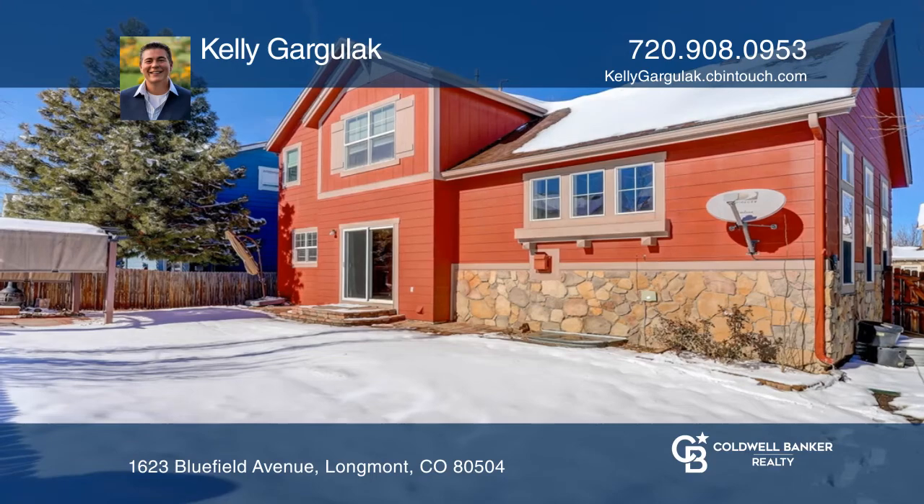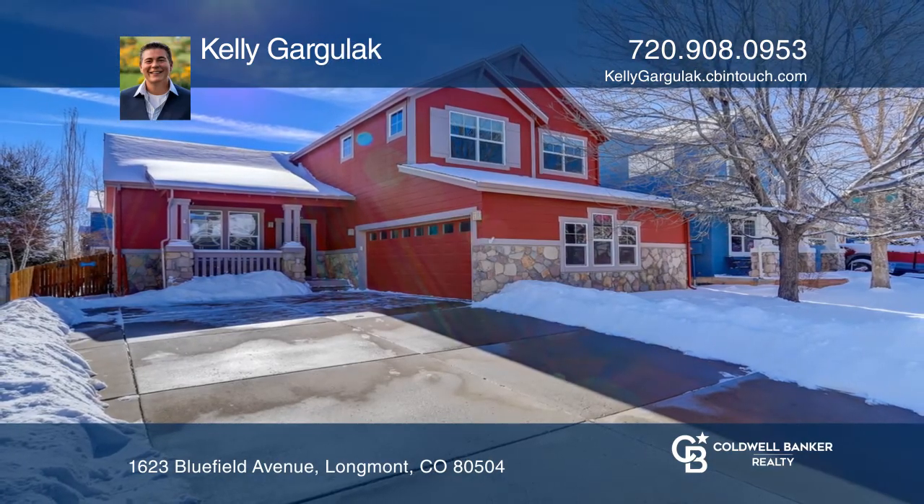Relax on the beautiful patio. Come see all this home has to offer with Kelly Gargalac.